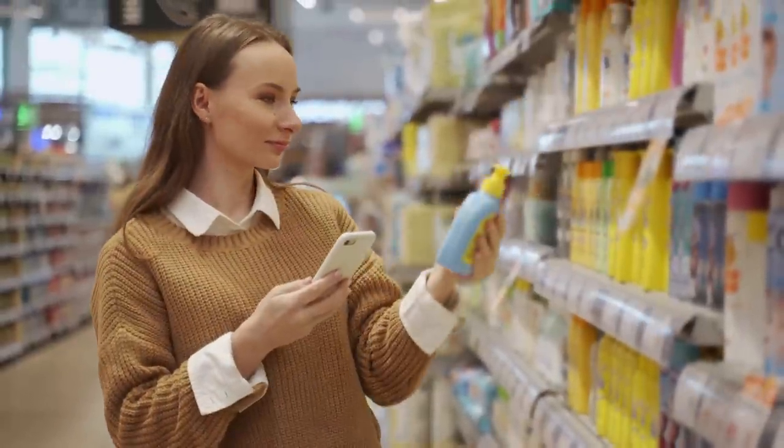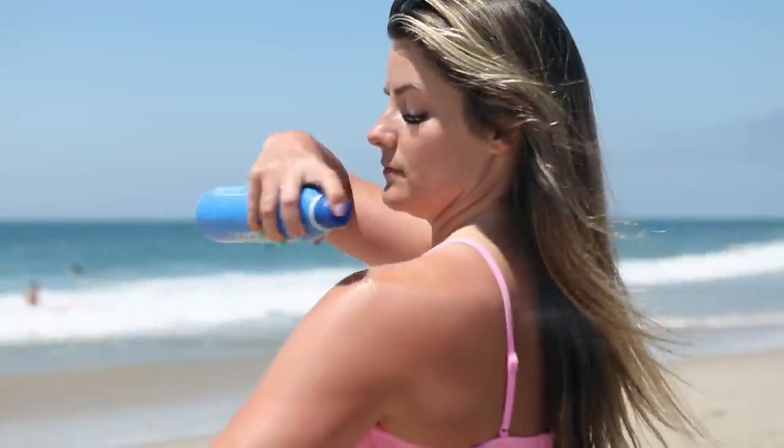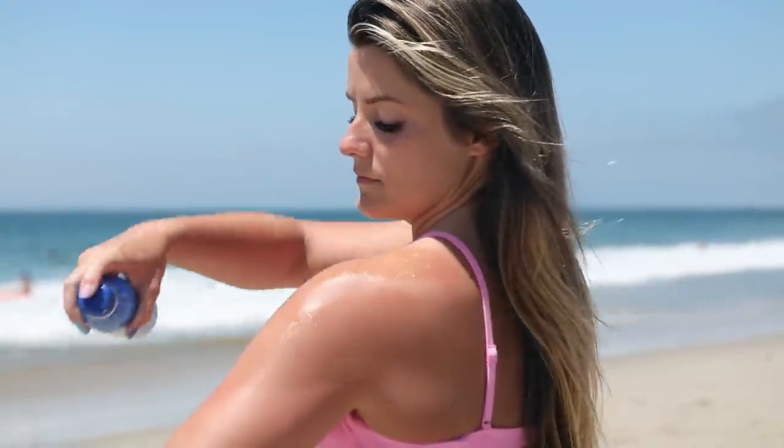But if you are looking for something new, if you're looking for something in a bigger bottle to share with friends and family, or specifically if you are looking for something that is water resistant that maybe your facial sunscreen doesn't have, or your facial sunscreen was tinted and you want something untinted — that is where these come in.